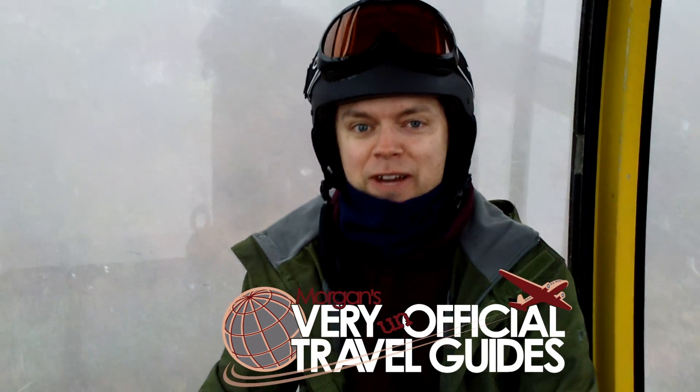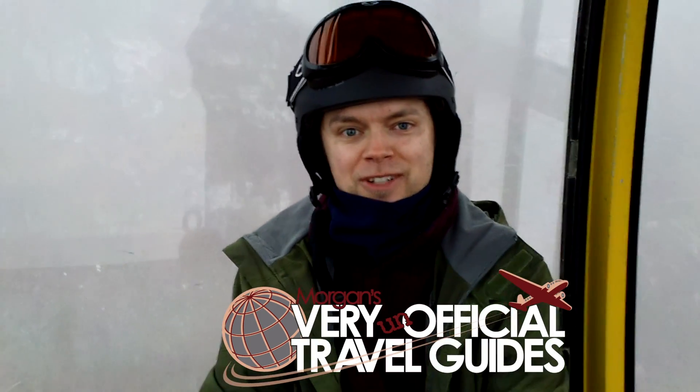Morgan, back again with another very unofficial travel guide. Today we're skiing in Austria.